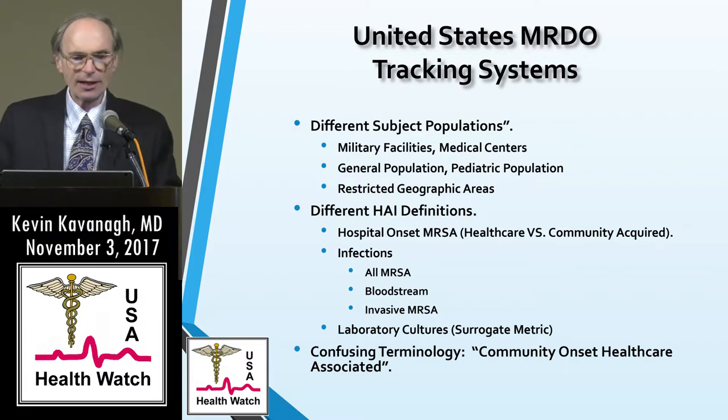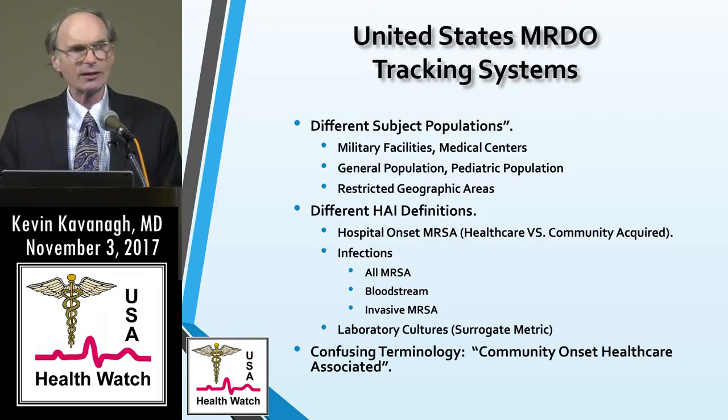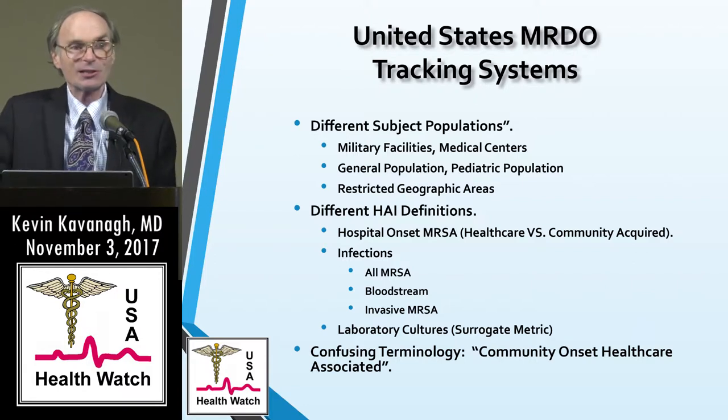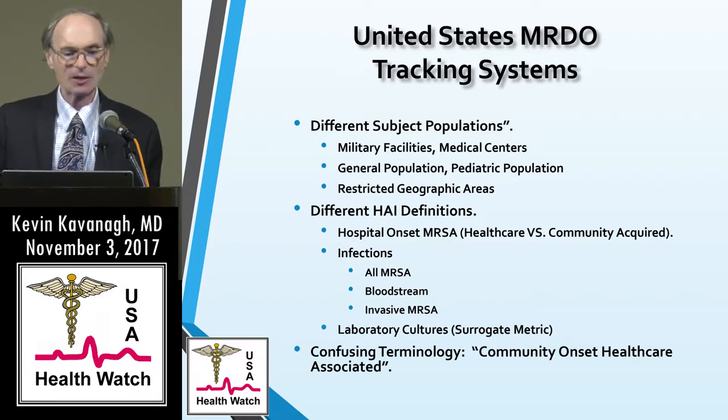When you look at all these tracking systems, they follow different subject populations — military, general population, sometimes pediatric, restricted geographic areas. They have different definitions of HAIs being counted: whether it's all MRSA infections such as the VA system, invasive MRSA in the EIP, or bloodstream infections in the NHSN. And laboratory cultures are actually a surrogate — a positive culture is related to infection but is not itself an infection. That's called a surrogate metric.